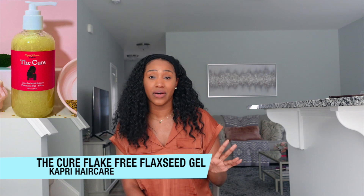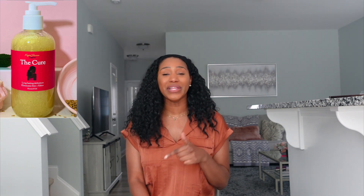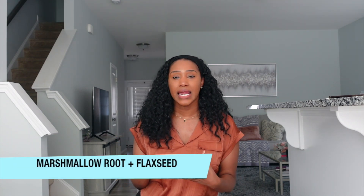Number one is called the Cure Flake-Free Flax Seed Gel. I'm a huge fan of flax seed gel, especially if it is flake-free. What stands out to me is that it contains not only flax seed but also marshmallow root. When I first used this product, the first thing I noticed was the texture — I love the jelly texture. This one was perfectly right in the middle, delivering amazing slip and shine and curl definition. It's also super lightweight, which is what you want especially with these summer months — you want a product that won't weigh your hair down but still delivers on moisture.